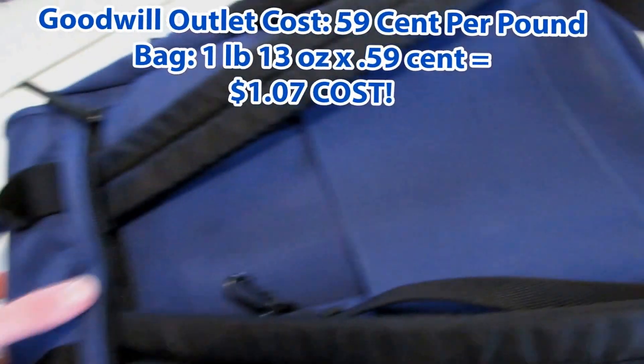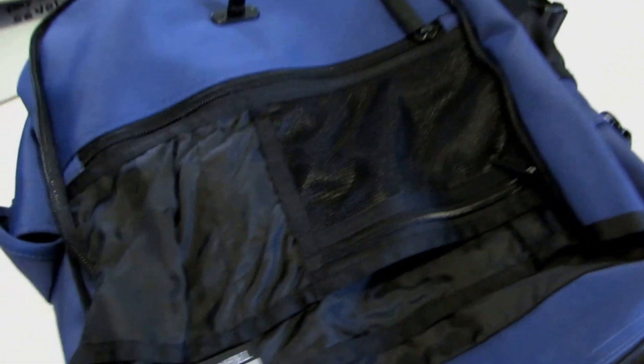I ran it through the washing machine like I always do with these type of bags — it was real smoky from cigarette smoke and came out clean and nice. It's a nice bag, I would almost keep it for myself if I didn't have so many bags already. So that's pretty much what I sold.